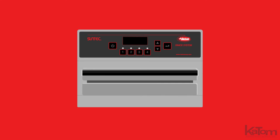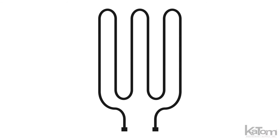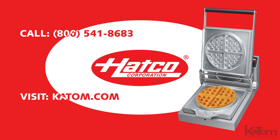The compact design is perfect for kitchens or action stations that are tight on space, and the exclusive heating elements provide exceptional heat distribution to ensure even cooking of each product. To order a Hatco snack system for your operation, call today or visit us online at katom.com.